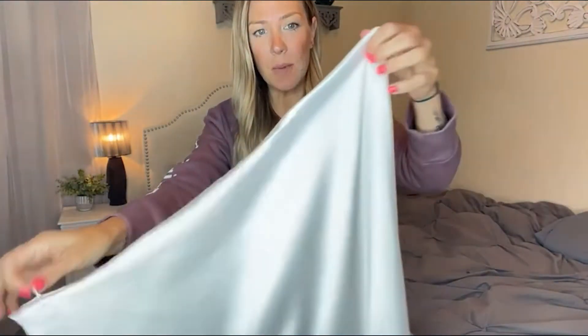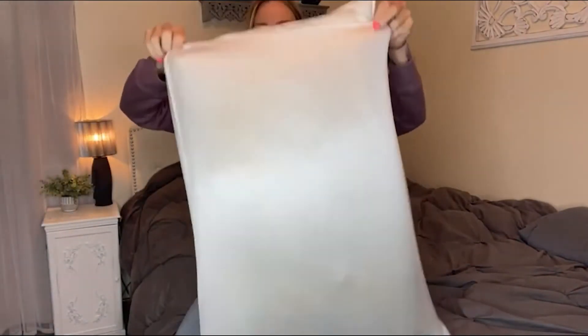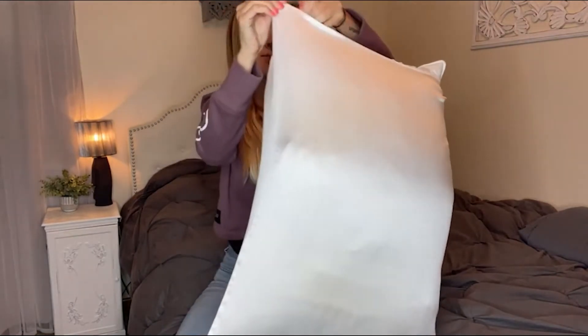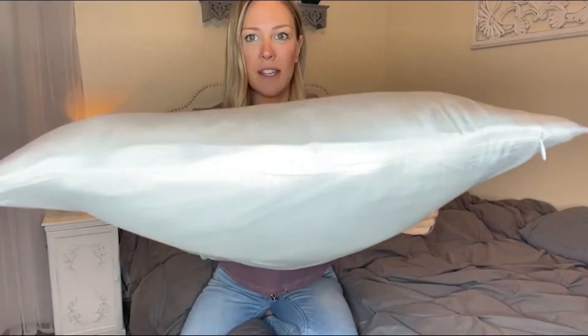The zipper is going to be invisible. As you can see, it's nice and big right there, but when you close it, it's almost seamless. It's really easy to stick your pillow in — I really hate changing pillowcases because usually it gets stuck, but as you can see, it slides right in super nicely. The zipper is seamless, so I'm really excited about this, you guys.